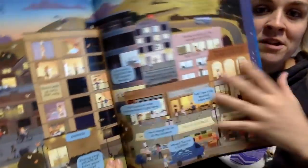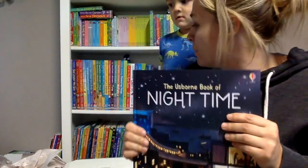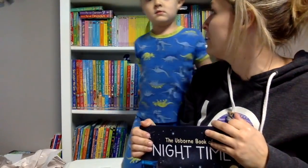Pretty cool. Kaysen, tell me - what was your number one most favorite thing that you've seen?